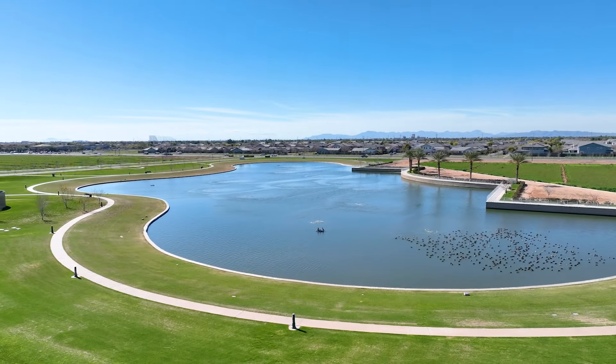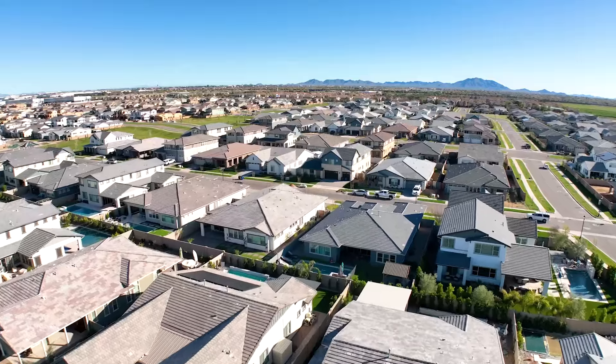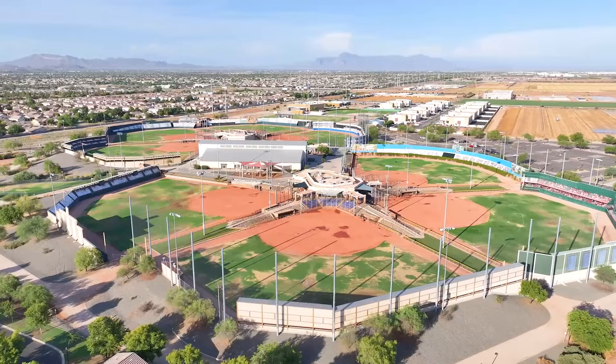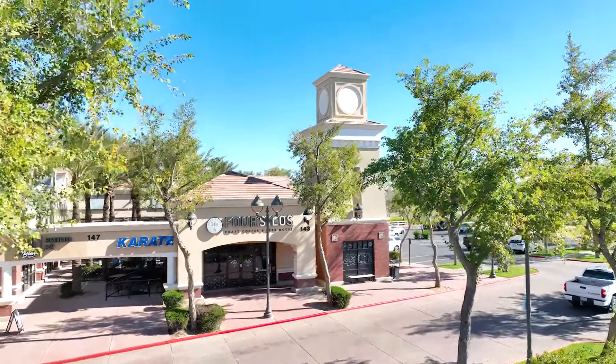What I love about this neighborhood is the sense of community you don't find in many places. Not only do you have beautiful homes here with front porches and friendly neighbors, but there's also great commercial here where you can walk to get coffee at Four Silos and so much more.